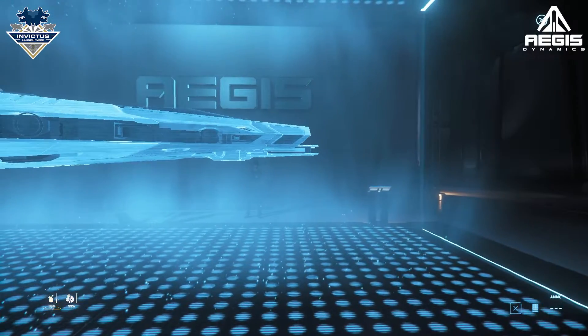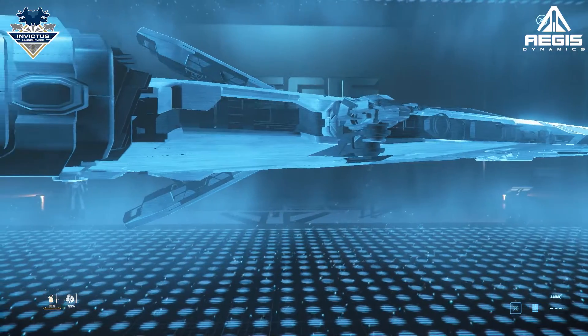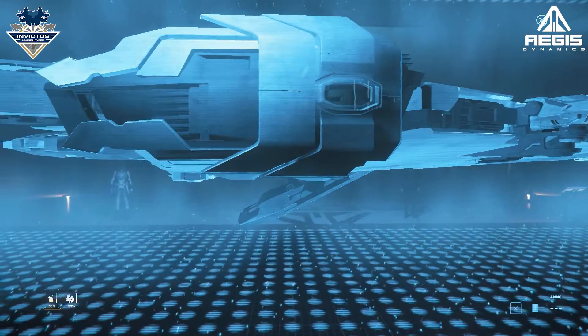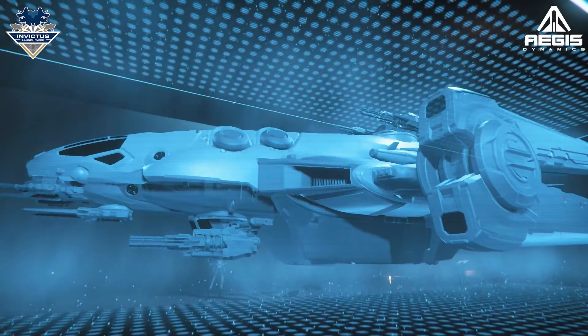In the hollow displays we can see the Nautilus, an un-aquatic mine-laying vessel of dubious worth, and the ever hopeful of being finished Redeemer.